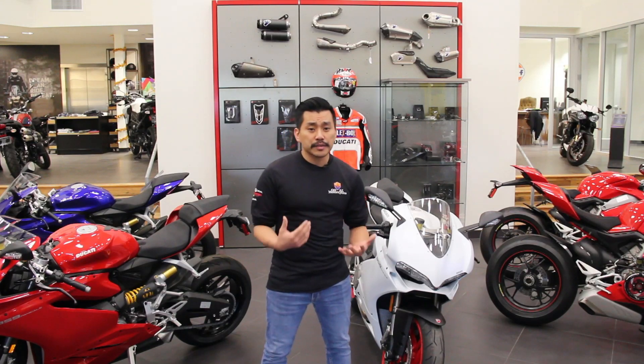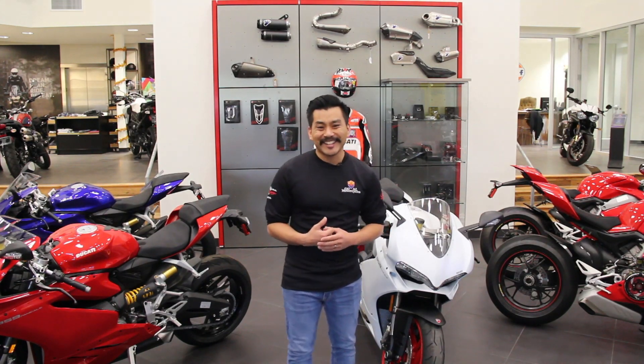Give me a call over here at 623-322-6700 and we'd love to go over it with you a little bit more, or come visit us down here at GoAZ Motorcycles in Peoria. Thanks.